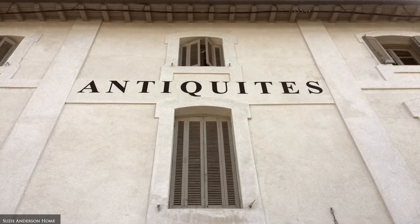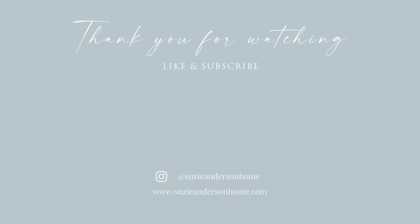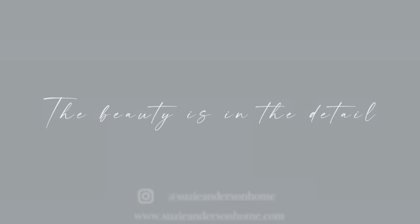Thank you so much for watching. We hope you feel inspired to incorporate some of these styling principles in your own home, and remember: when designing a home you love, the beauty is in the detail.